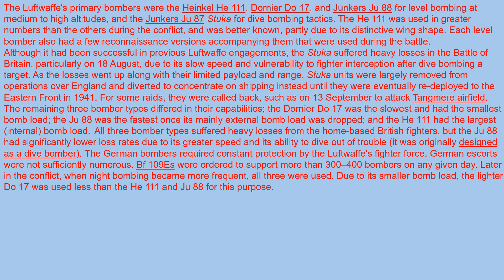The primary bombers were the Heinkel He-111, Dornier Do-17, and Junkers Ju-88 for level bombing at medium to high altitudes, and the Junkers Ju-87 Stuka for dive bombing tactics.